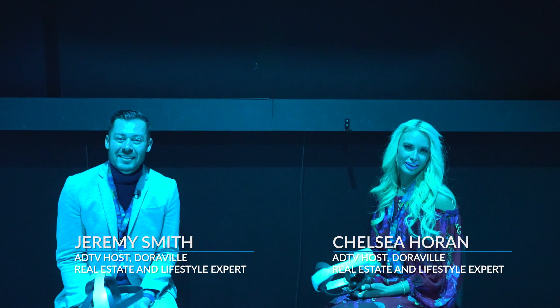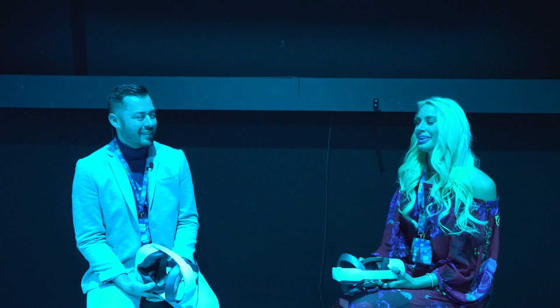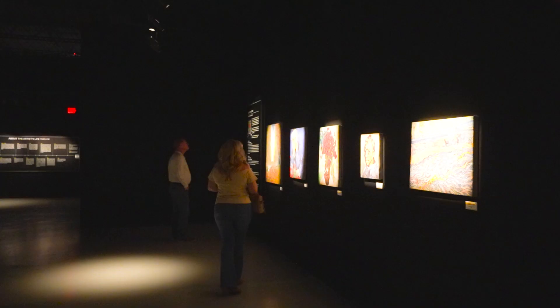This is cool. This is really neat. Today we are at the Exhibition Hub Art Center in Doorville, Georgia to check out the Van Gogh and King Tut immersive experience. I'm excited about it. We are your hosts today, Chelsea Horan and Jeremy Smith. We are so excited to show you guys what this whole Exhibition Center has to offer. Welcome to another episode of the American Dream. Let's go.